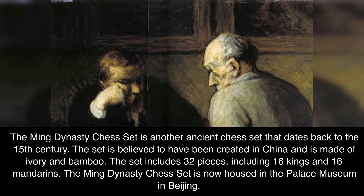The Ming Dynasty Chess Set is another ancient chess set that dates back to the 15th century. The set is believed to have been created in China and is made of ivory and bamboo. The set includes 32 pieces, including 16 kings and 16 mandarins. The Ming Dynasty Chess Set is now housed in the Palace Museum in Beijing.